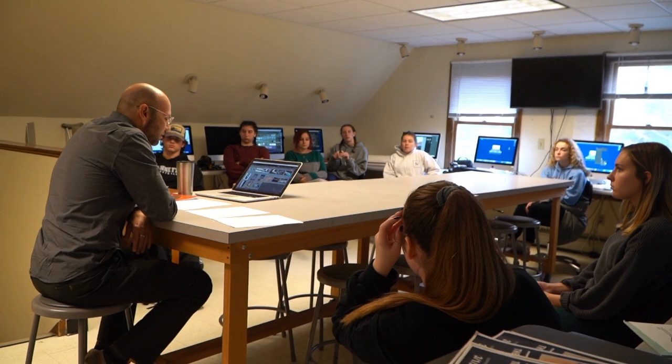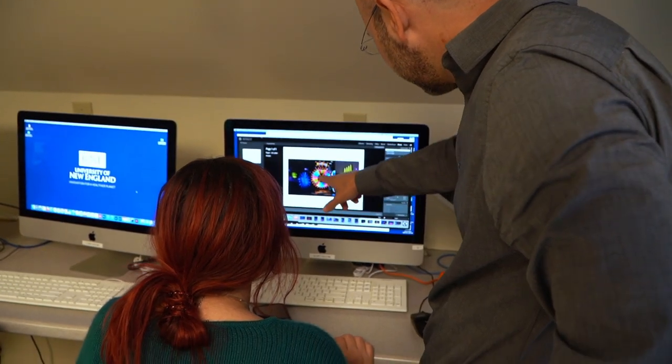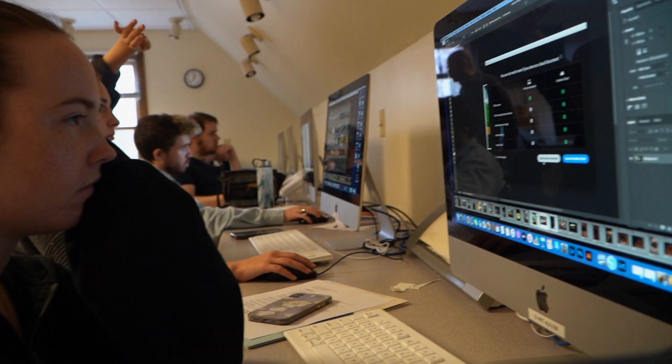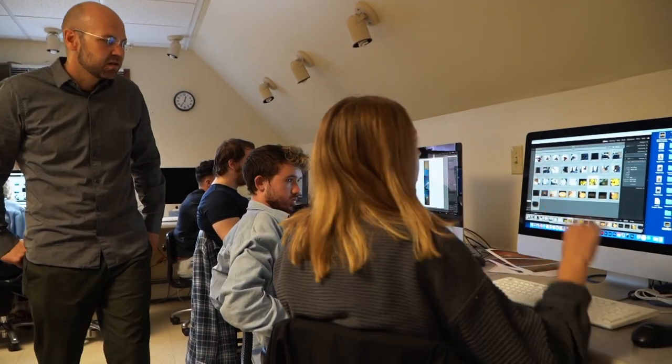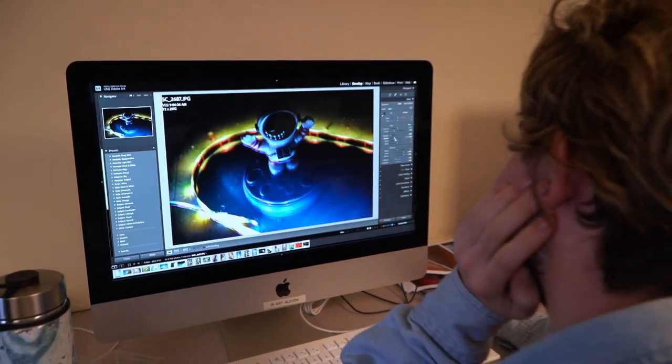This is our digital media lab where students are able to work on different projects surrounding graphic design and photography. Right now there's a class being held which is colored digital photography and they're working on editing photos.